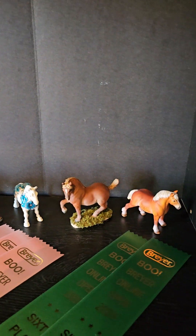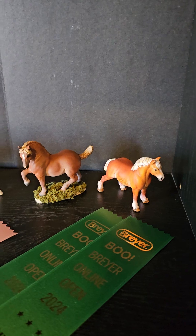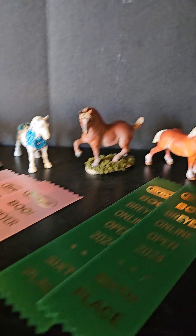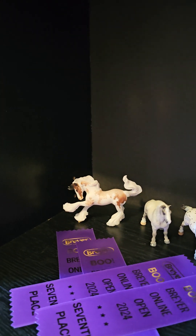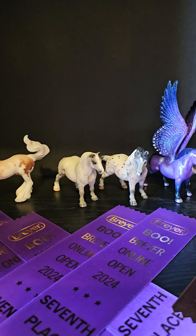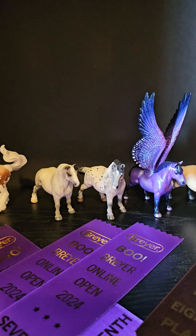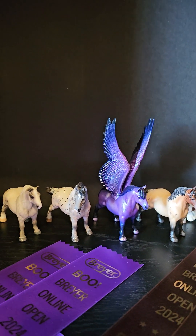And then a couple of sixth place ribbons. That first one - the drastic custom - was done by Linda Elkir, so cute. And then the other one was done by EA Studios out of Russia. Coming down here we have Whip, who took seventh in his class, and then that little dapple gray took seventh in her class. That's one of my probably most sentimental pieces in the collection - we've had her since 2007 and I just love her.